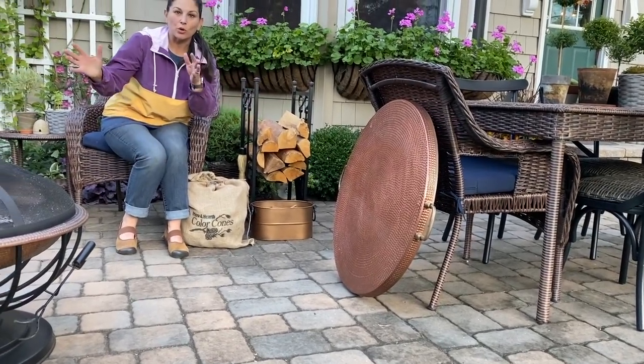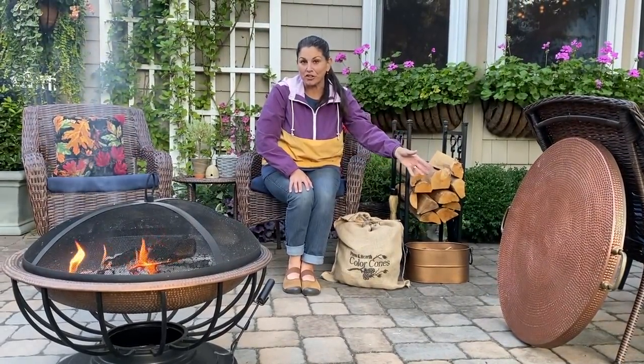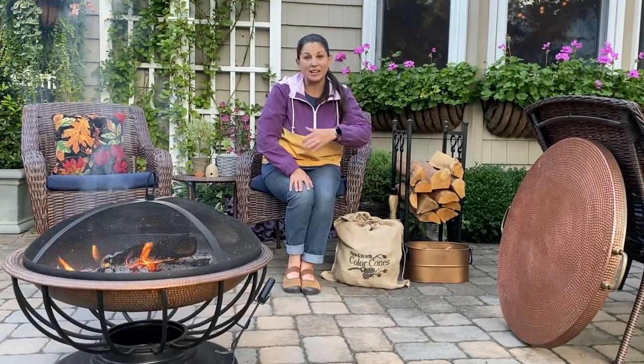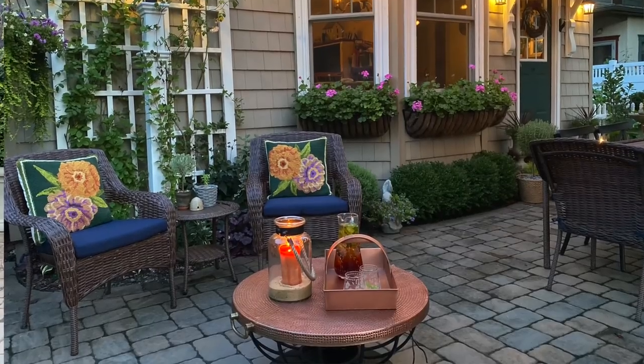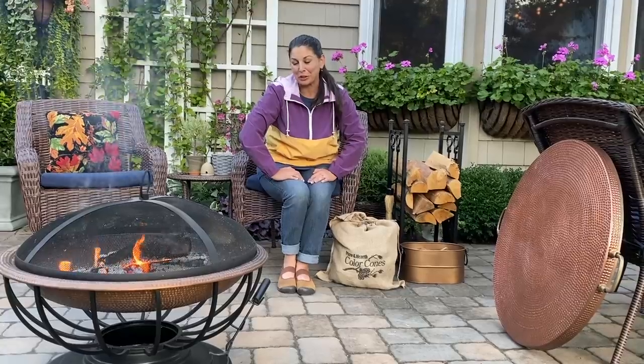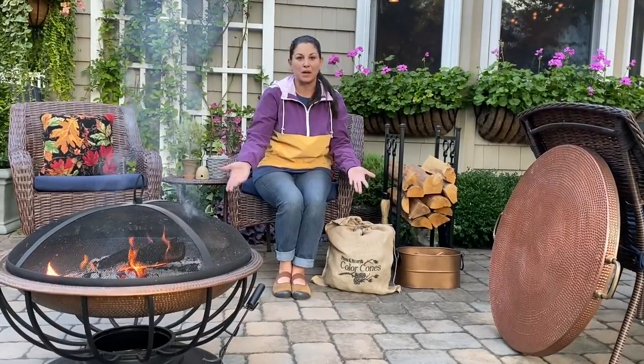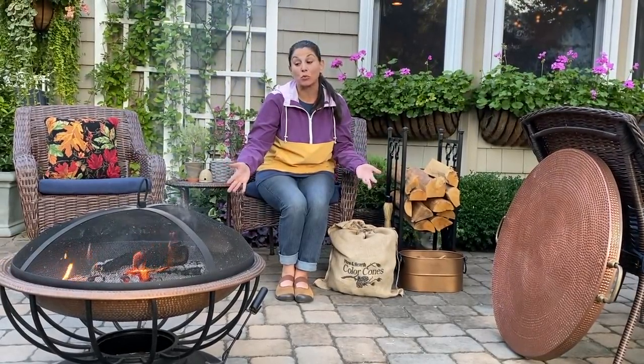This lid goes right on top. You can also use the lid to extinguish the fire. We've used it to put beverages and snacks on, and it's been great. Earlier today we were out here with the boys making s'mores — super fun for the family and multi-purpose, which is great because we don't have a lot of space, so using it in as many ways as possible is a huge benefit.